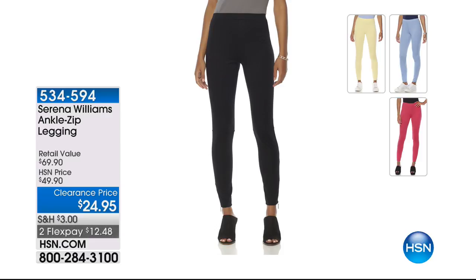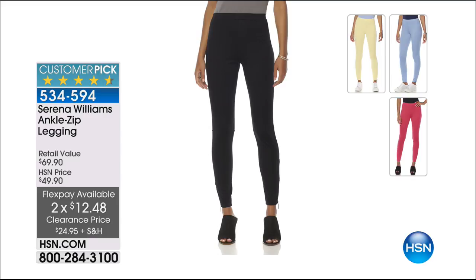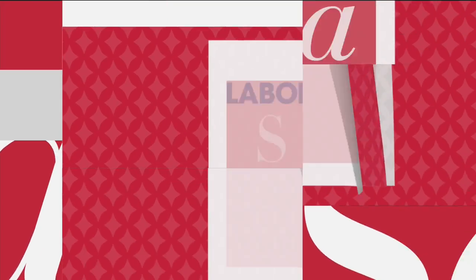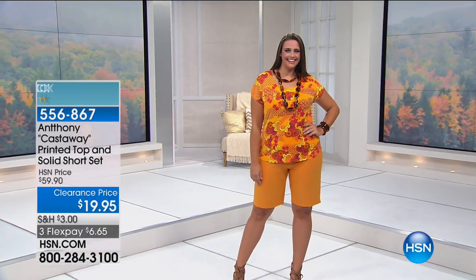Here are the Serena Williams ankle zip leggings at $24.95 — normally $49, so it's half off. Two months at $12.48. We do have all colors and all sizes, including your classic black. Item number 534-594. To be able to give a pair of leggings almost perfect five stars as a customer pick is an accomplishment, because I think we're all really spoiled and picky about our leggings.